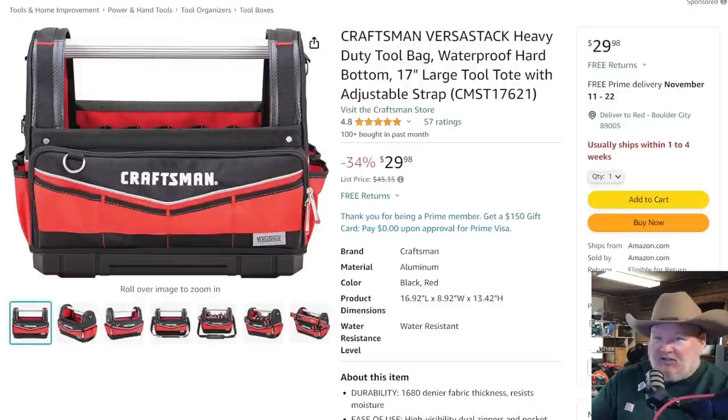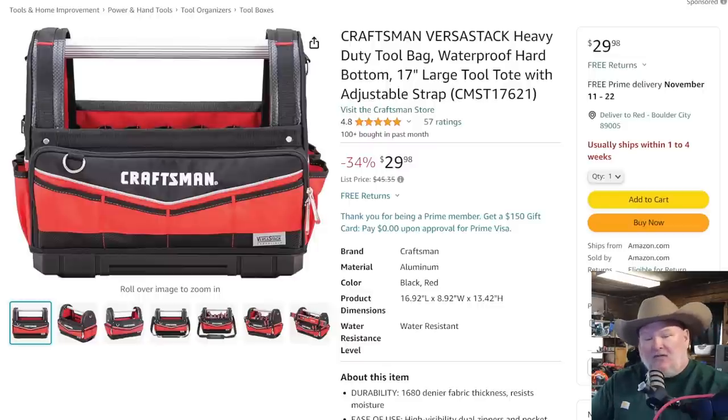The Craftsman VersaStack — this is a tool bag, tool tote, that also works with the Craftsman VersaStack system. If you're in the VersaStack, T-Stack, ProStack with the adapter plate, or even the DeWalt Tough system with the adapter plate, this will work with it. Ships in one to four weeks, so if you're trying to get this for Christmas you better order now. It's $30 on that one.